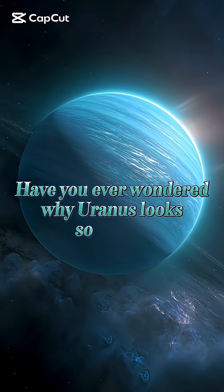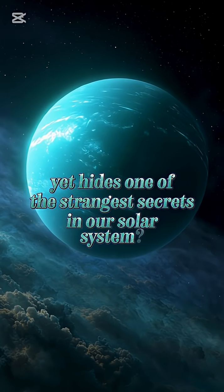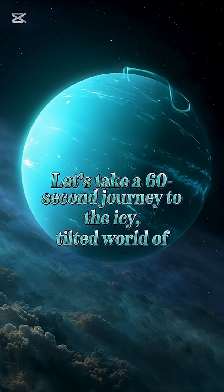Have you ever wondered why Uranus looks so calm, yet hides one of the strangest secrets in our solar system? Let's take a 60-second journey to the icy, tilted world of Uranus.